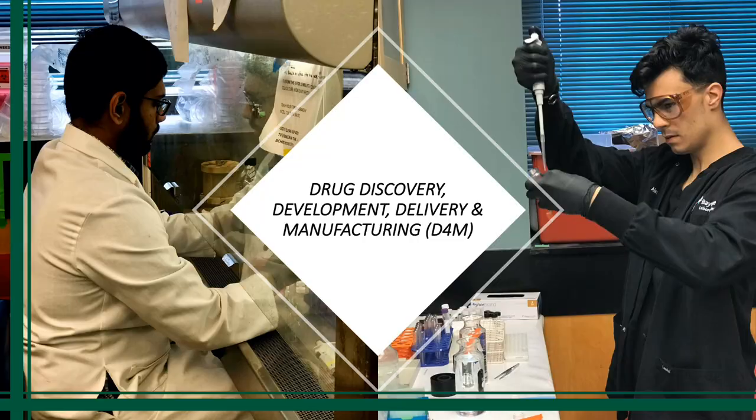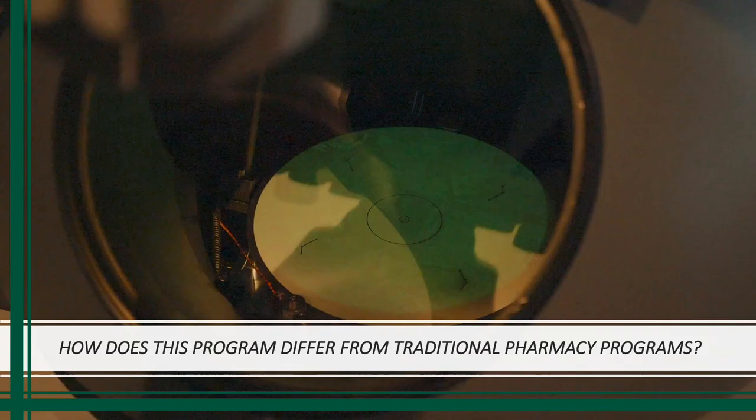Could you tell me a little bit more about that one? Absolutely. The D4M concentration — drug discovery, development, and manufacturing — is actually very attractive to a lot of our students. It is a research master's concentration, so students would have to do a thesis project within the realm of drug delivery, development, and manufacturing. Students get to work with and choose a faculty member within that realm to serve as their major professor, and ultimately write their thesis, which upon graduation they can potentially get published.